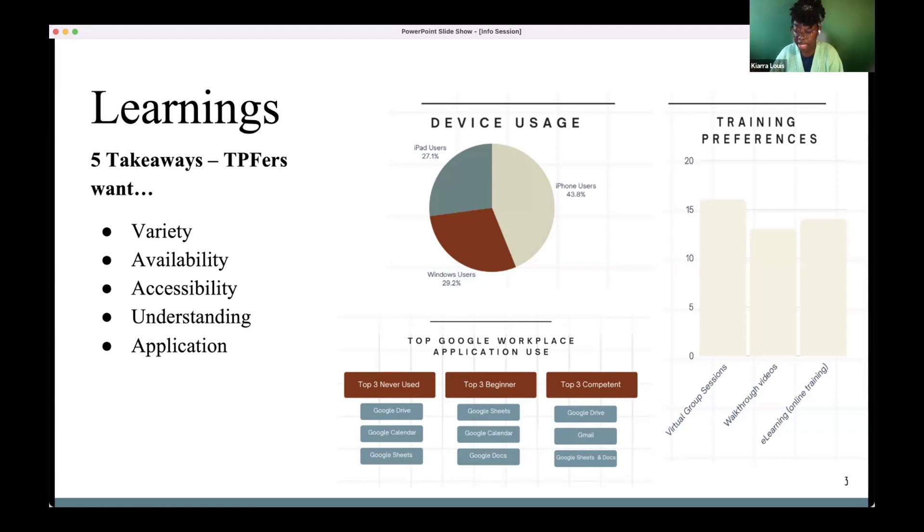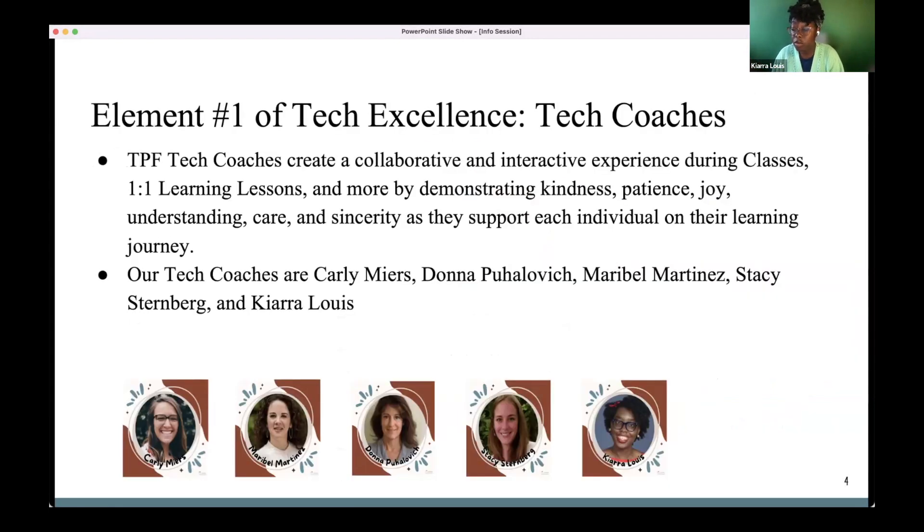One of those elements is our tech coaches — this literally came from a survey suggestion. Someone said it would be nice to have coaches we could reach out to for assistance, and now it's part of what we have. There are five TPF Tech Coaches: Carly Myers, Donna Pahalovich, Mirabel Martizis, Stacy Stenberg, and Kiara Lewis. All five of us are skilled across different technology platforms.